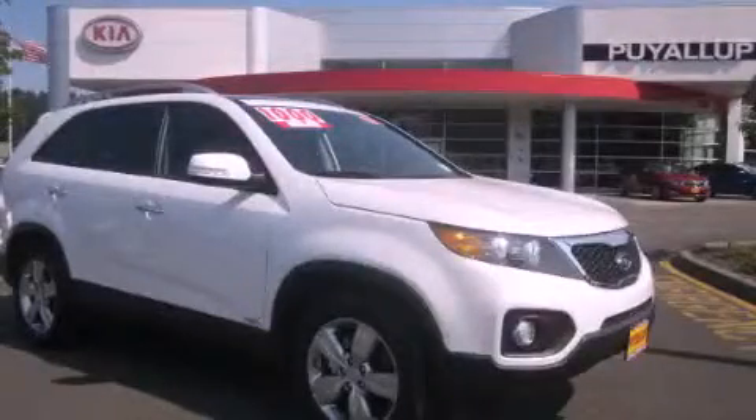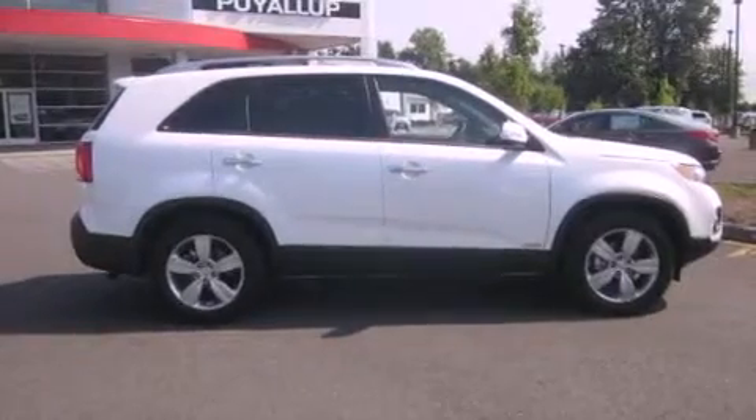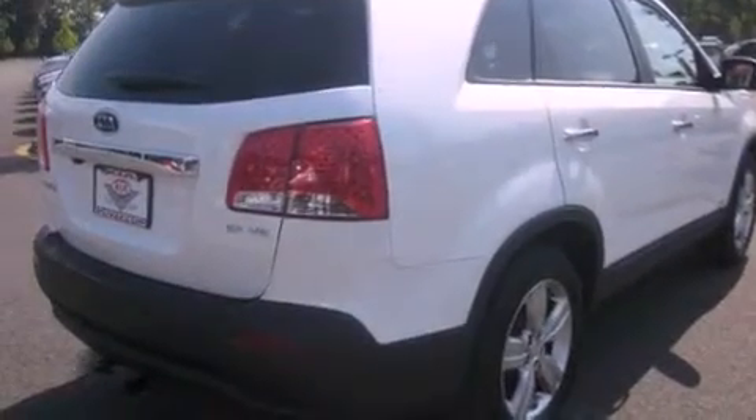This is a brand new 2012 Kia Sorento, a great blend of utility, comfort, and style. It has a 3.5 liter 6-cylinder engine, an automatic transmission, and 4-wheel drive.